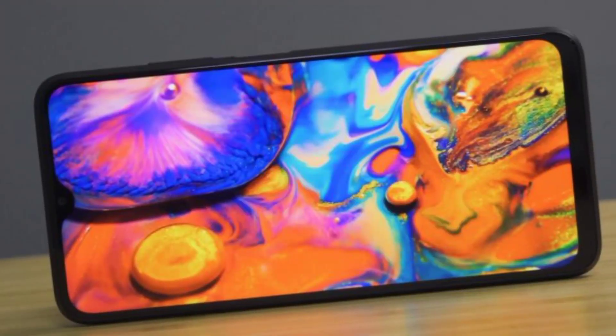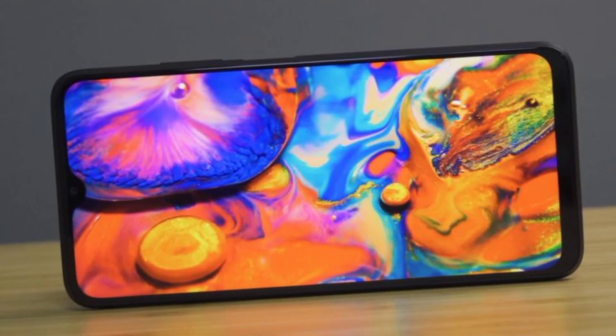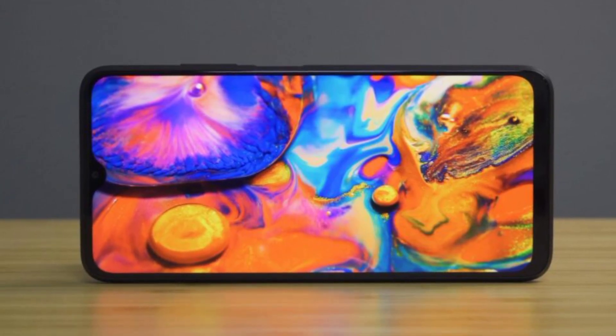But for an entry-level smartphone, if you want better performance, you can get a good touch sampling rate. That's why, if you want a gaming chipset, you can get mid-range gaming performance. The touch sampling rate is a good positive point here.